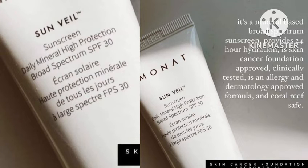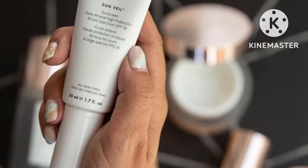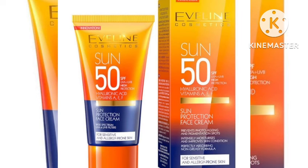Unveil Sunblock has SPF 60 and is affordable. It prevents the sun rays from damaging your skin and acts as a shield for your skin against the sun. It is long lasting and suits all skin types.